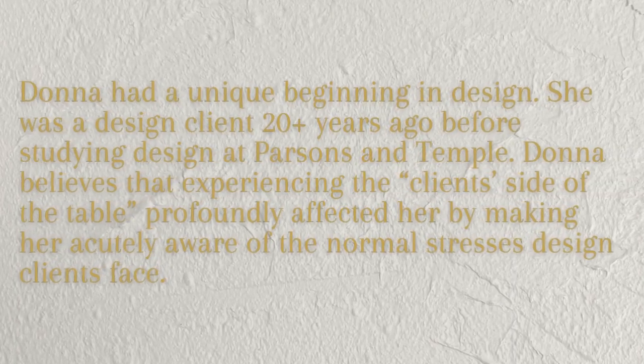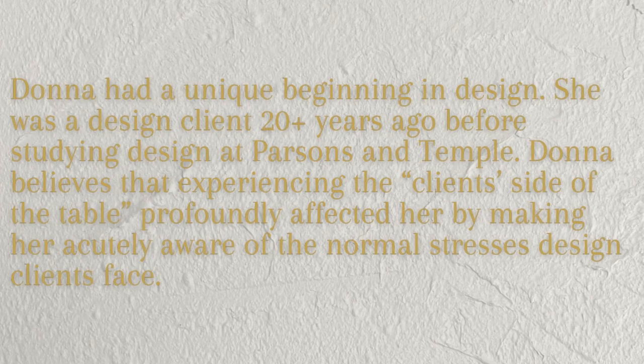Next up, we have Donna Hoffman from Interiors by Donna Hoffman. Donna is a luxury interior designer — design pours out of her like water from a tap. She leaves nothing to chance and applies all the finer details to the whole room. Small rooms don't have to be boring or drab. I encourage you to take a lot of what Donna says to heart and apply it to your small space, and watch the volume turn up to wow. Donna had a unique beginning in design — she was a design client 20 years ago before studying at Parsons and Temple. She believes experiencing the client side of the table made her acutely aware of the normal stresses design clients face.